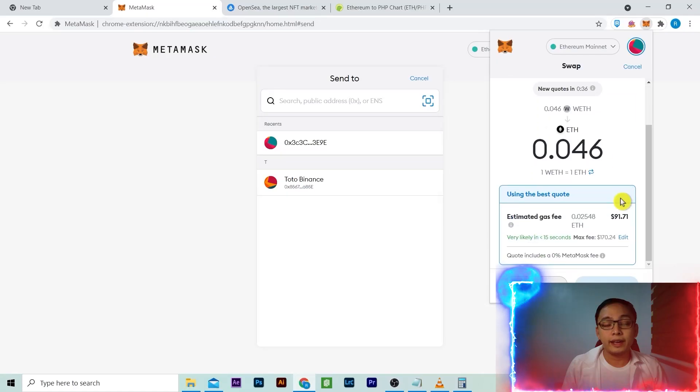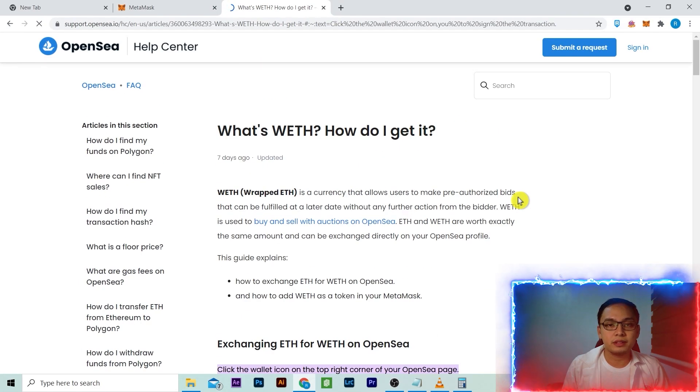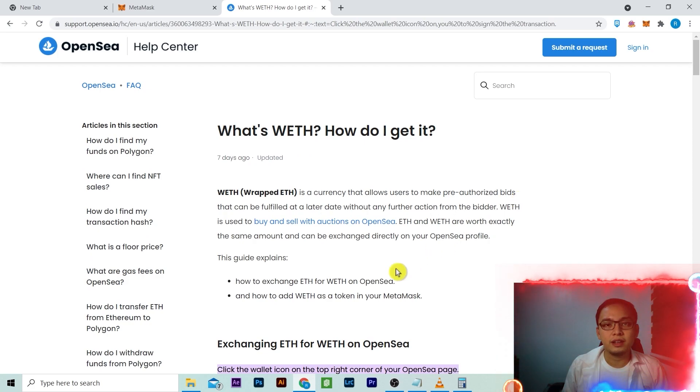Wise choice. I ended up in OpenSea Help Center. Here's their definition of what WETH is. Wrapped Ethereum is like junk food — you love to buy it though it's unhealthy, and the wrapper helps prevent spoilage.